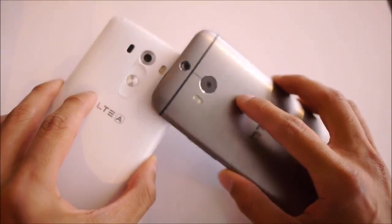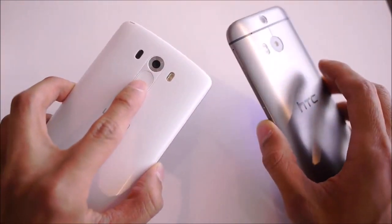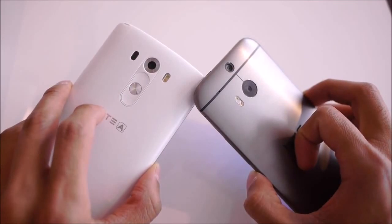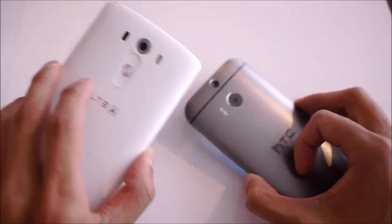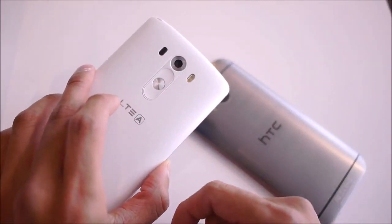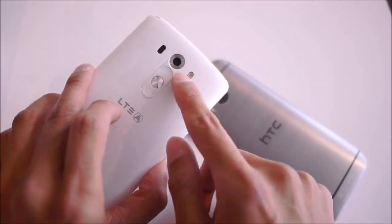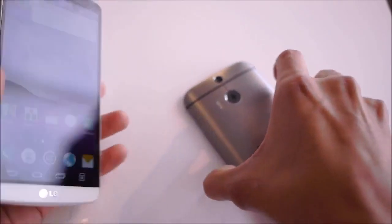Cameras differ between the two. The HTC One M8 has a 4-megapixel ultrapixel camera, and the dual-camera setup enables nice after-effects you can apply to photos. The LG G3 has a beefier 13-megapixel camera with laser focus, giving you faster focus times and more consistent focus during video. With 13 megapixels, you can already expect it to beat the HTC One M8 in terms of detail.